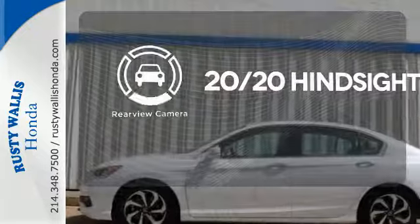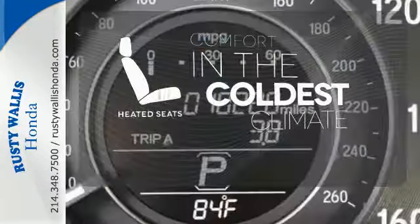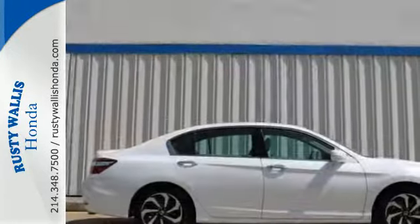See objects previously out of sight with the rear-view camera. The heated seats keep you comfortable no matter how cold it is. Surprising luxury and sensibility for every day.